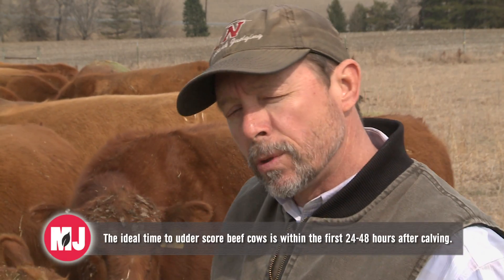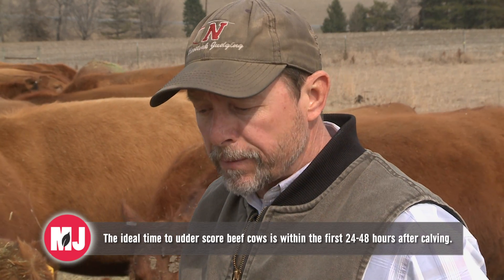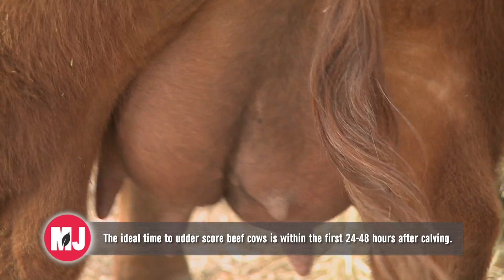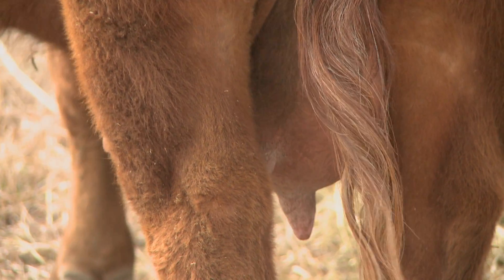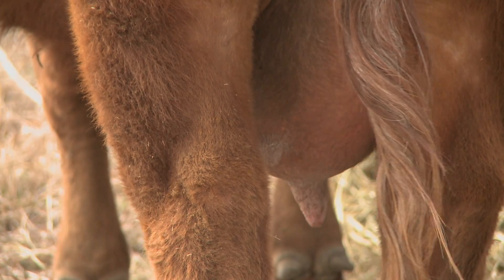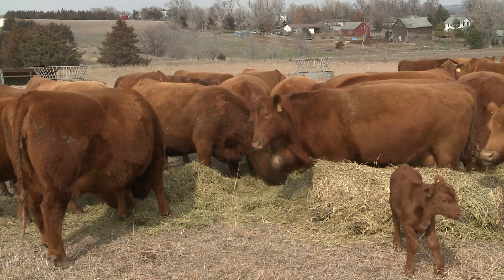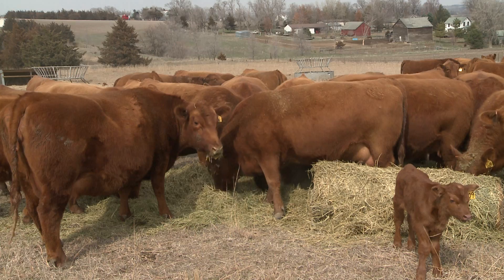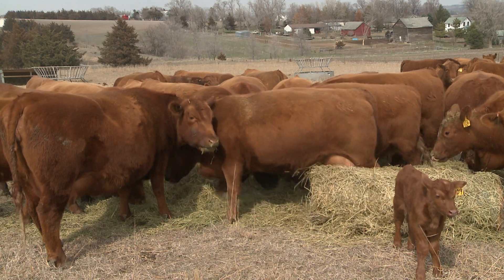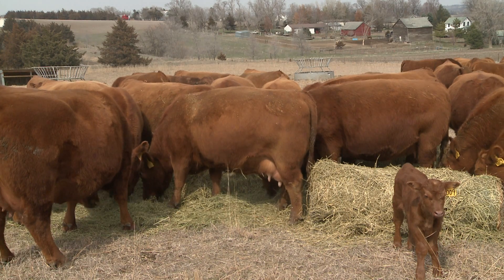The time that you would want to teat and udder score cows is somewhere around 24 hours after calving. When you think about the importance of teat and udder conformation, that's where the calf is going to get that milk, and good conformation is important. Long, pendulous kinds of udders and teats are really a detriment to that calf. Anything that might hang fairly low, drag in the mud — that kind of contamination from a herd health standpoint is not very good.